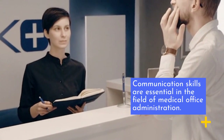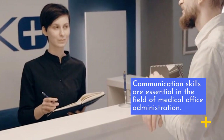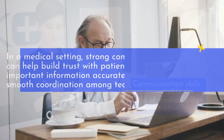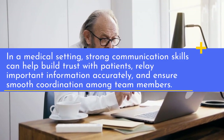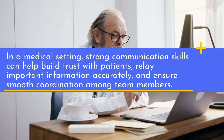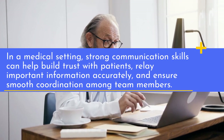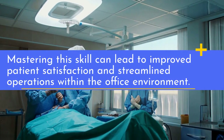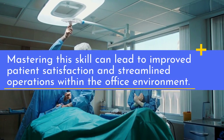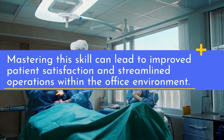Communication skills are essential in the field of medical office administration. In a medical setting, strong communication skills can help build trust with patients, relay important information accurately, and ensure smooth coordination among team members. Mastering this skill can lead to improved patient satisfaction and streamlined operations within the office environment.